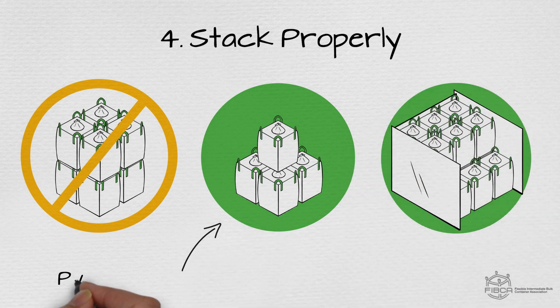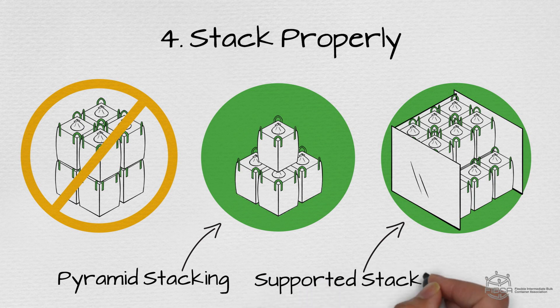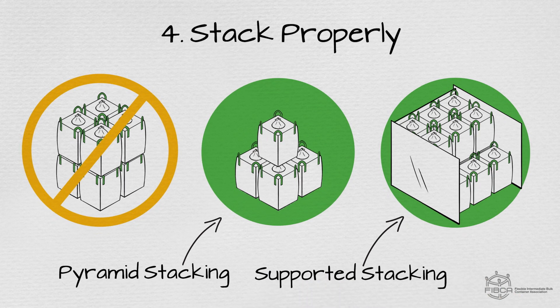Pyramid stacking means each bag above the first layer must sit on at least four lower bags, with each layer tiered inwards, forming a pyramid. Supported stacking means bags are stacked against two retaining walls of sufficient strength.